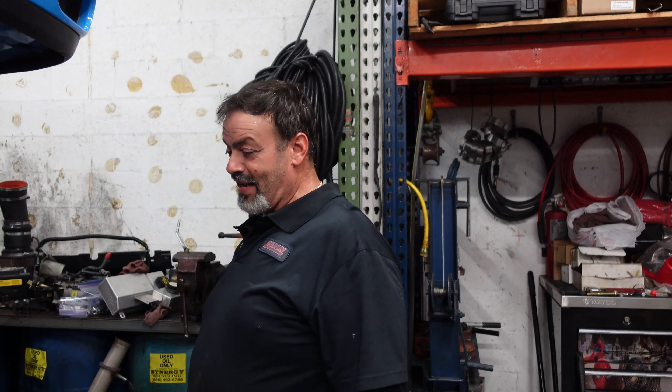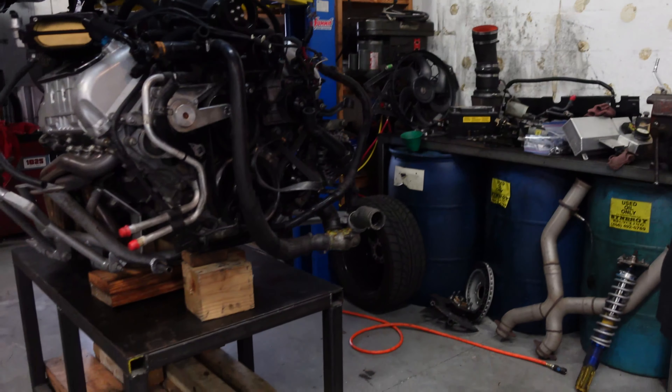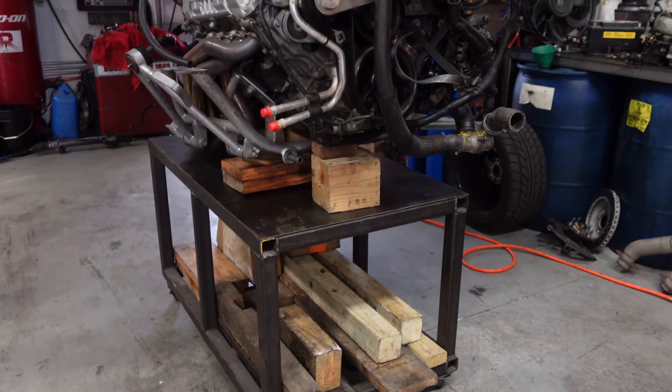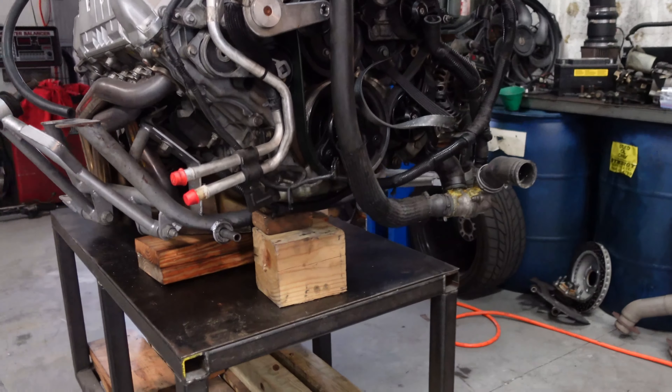So headed down towards Lujan Motorsports. Willie said he's got the engine about to come out of my car, so I want to check out the progress and how the car's going along, as well as ask Willie about the process of doing a Coyote Swap on an SN car. One of the main pieces of the puzzle was the Gen 5 3.8 liter Whipple Supercharger kit, which is now shipped and on the way.